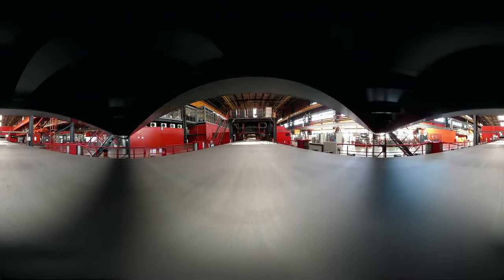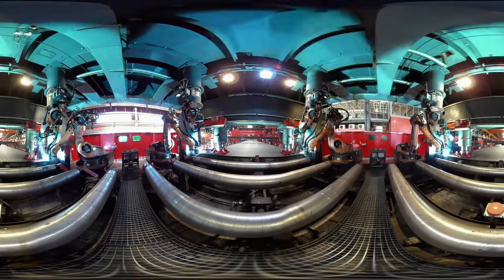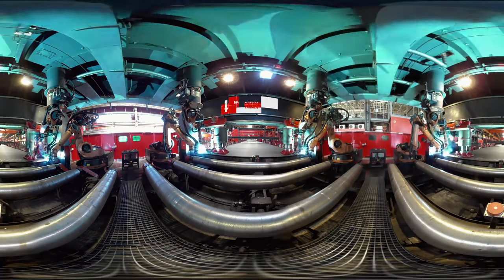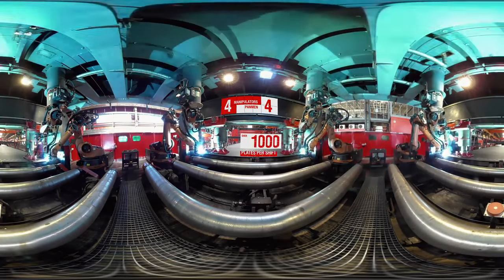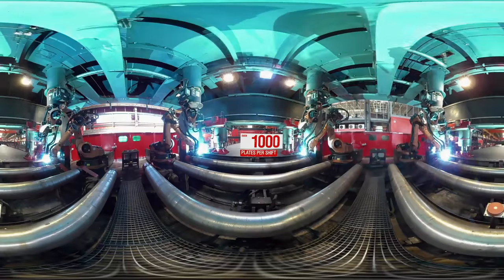The Shot Blast unit removes existing sheet contamination to reveal possible defects on the surface. Robots weld technological strips to the edge of the sheet — in the pipe industry, this technology is used for the first time.